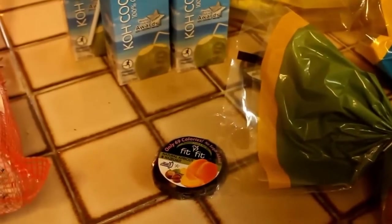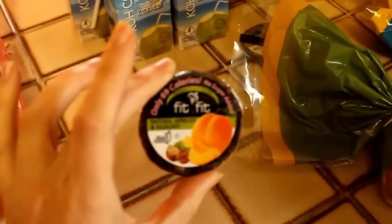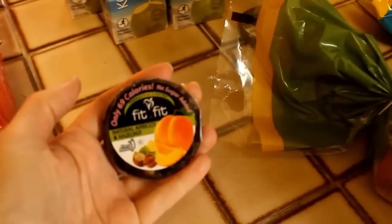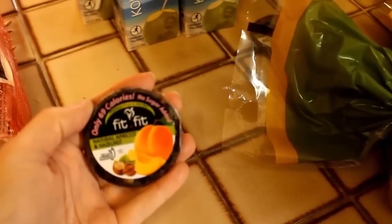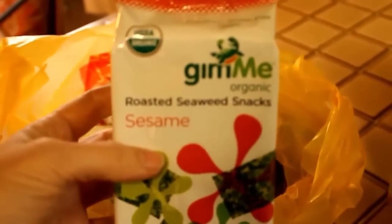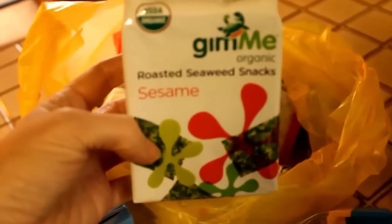We got a bunch of these little Fit snacks — they are crazy cheap. They're like two to three ingredients; this one is just walnuts and apricots. They're very tasty and only 69 calories, so they're a nice little pick-me-up to throw in your purse or your car in case you get stranded. We also got about a million of these Gimme Seaweed Snacks — they are organic and this particular flavor doesn't have soy.